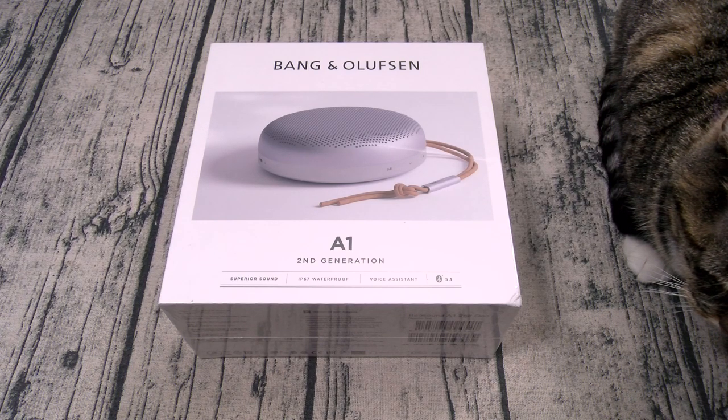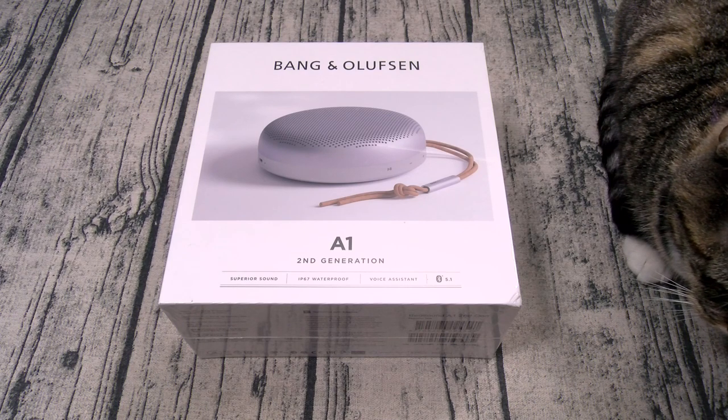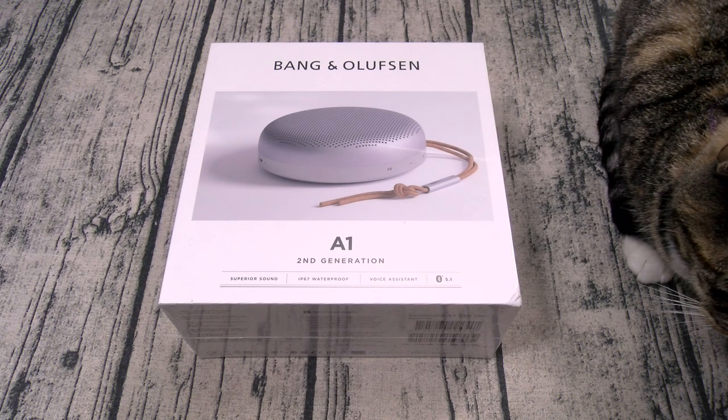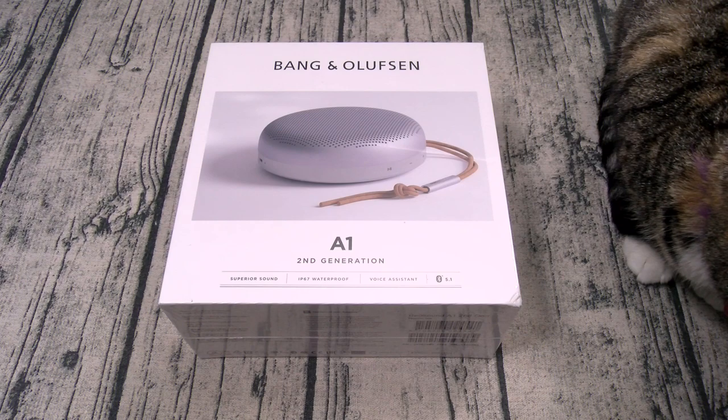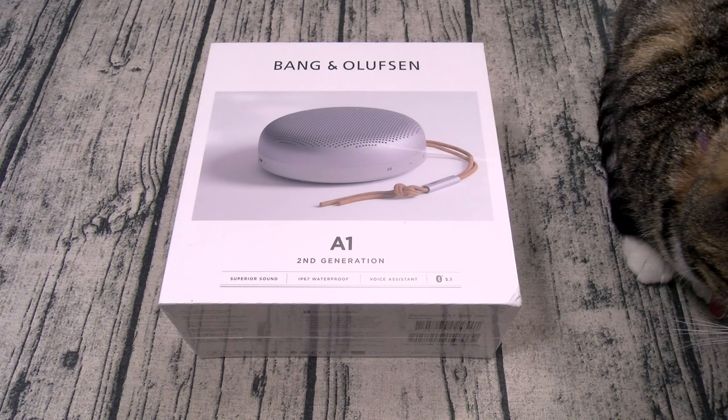It's made out of brushed aluminium with a leather strap. You got true 360 sound tuned by B&O, so this is going to be an audiophile quality speaker. You got three mics for crystal clear phone calls. You got an app that lets you customize your EQ. You got built-in Amazon Alexa with voice control. And the battery life on this is 18 hours.